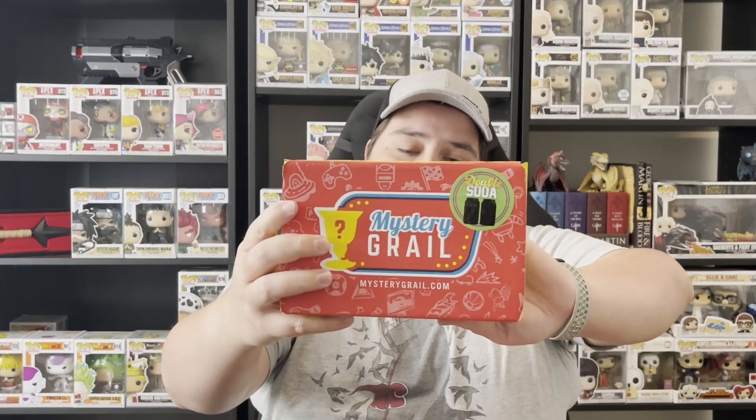The only thing I'm hoping for is that we do not get any unnumbered sodas. Unnumbered sodas look great, but I feel like the whole point of sodas is that they were limited piece counts — they were numbered — and I really enjoyed that. So we're gonna dive in and hope not to find any unnumbered in these boxes.